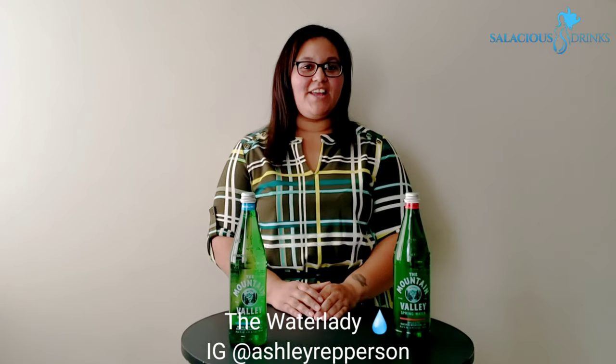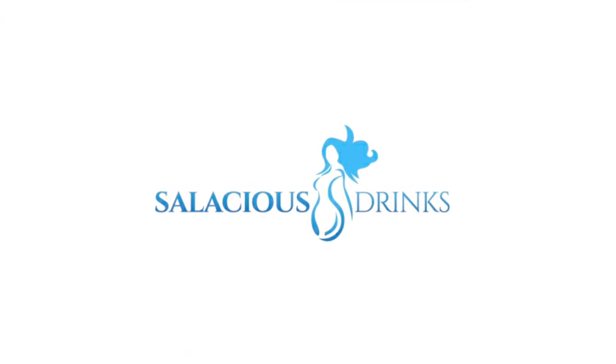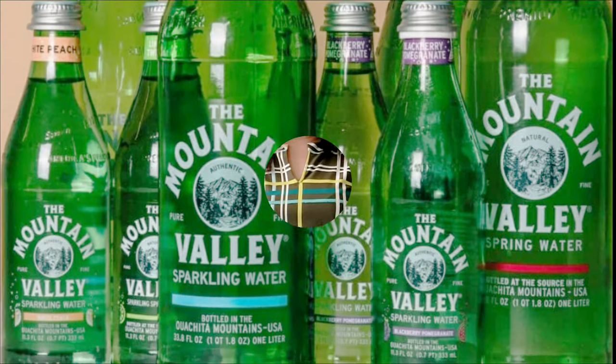Hey y'all, it's Ashley the Water Lady. Welcome back to Water Wednesday. Today we're gonna be introducing America's premium spring water, Mountain Valley.